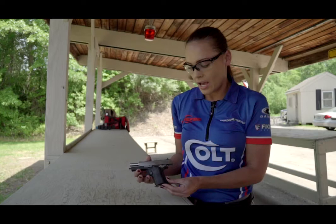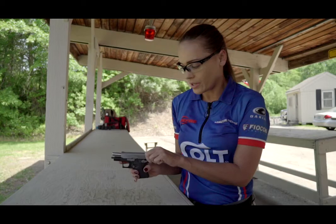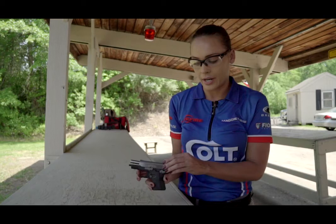Some really unique features about this: one of the things you can do is actually operate the slide with the safety engaged. For concealed carry, for personal protection, pulling something in and out of your purse or on your body, you can manipulate that slide with the safety engaged. That's something very unique from this offering from Colt in a 380.